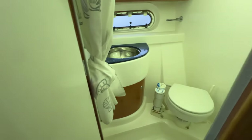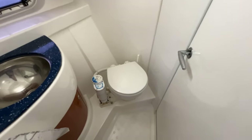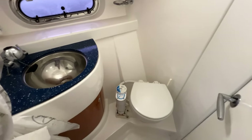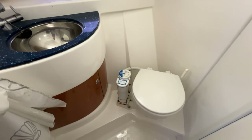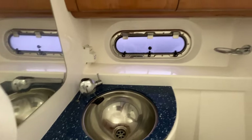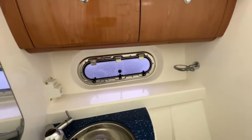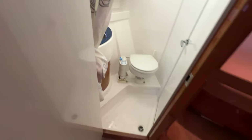Moving along the port side, here's the day heads — a jack-and-jill arrangement shared with the forward cabin. Opening the connecting door, the forward cabin occupants can use this head without disturbing the rest of the boat. There's what looks like an electric toilet, a cupboard underneath the sink, a nice round sink, a shower attachment, storage above for crew bags and toiletries, and a frosted opening window. You can have a shower in here too with a curtain rail running all the way around — very nice.